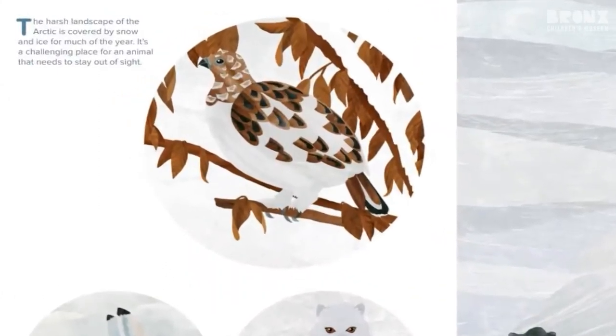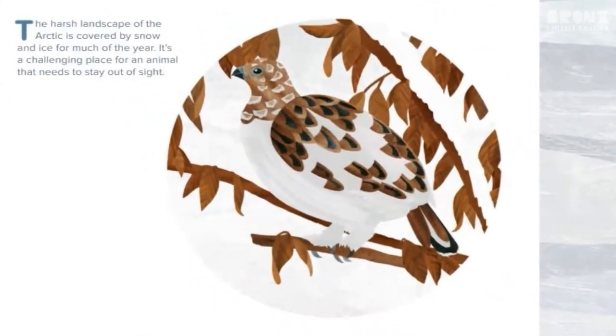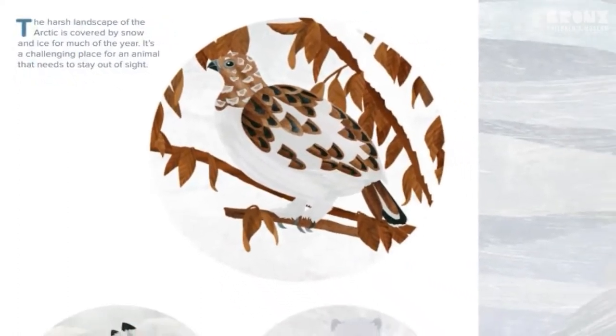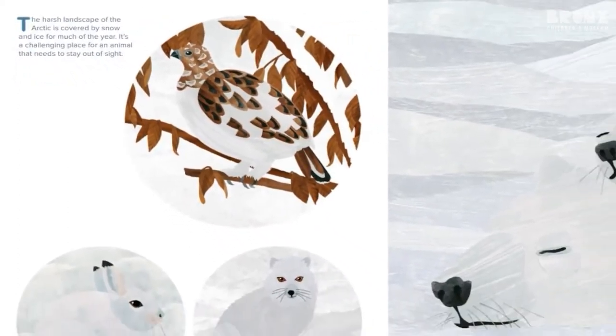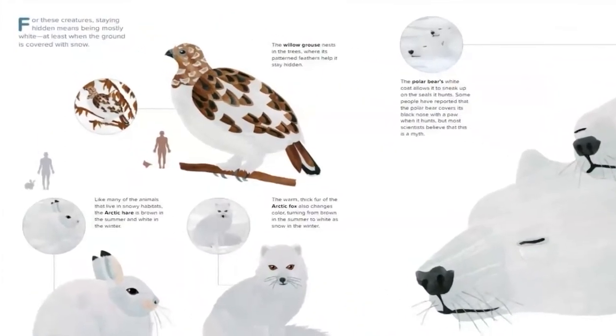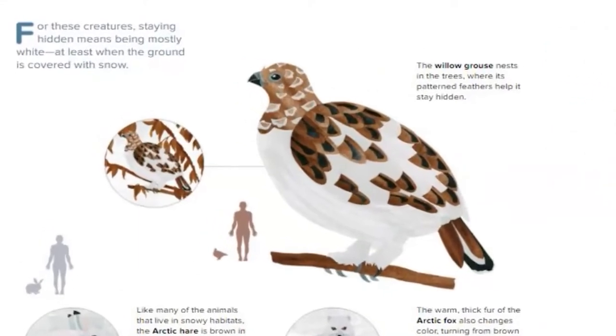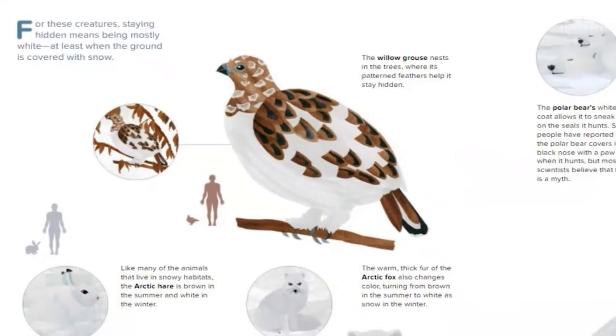The harsh landscape of the Arctic is covered by snow and ice for much of the year. It's a challenging place for an animal that needs to stay out of sight. For these creatures, staying hidden means being mostly white — at least when the ground is covered with snow.